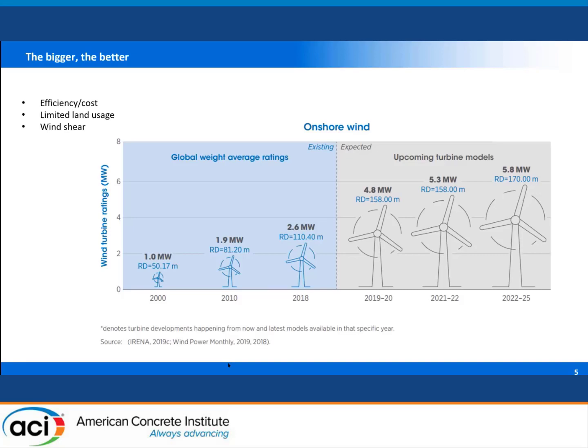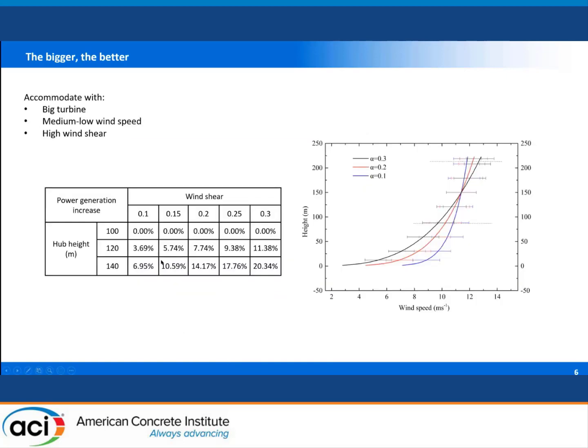Another option is to utilize wind shear. If we increase the hub height of the wind turbine to capture wind energy at higher altitude, we can also benefit from that. In areas with good wind shear — for example, a wind shear factor of 0.3 — if we increase the hub height from 100 meters to 140 meters, the same wind turbine can produce 20% more energy. However, in areas with less favorable wind shear, the additional energy produced is less significant.